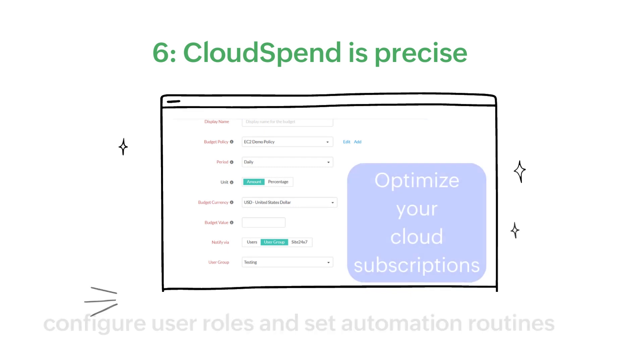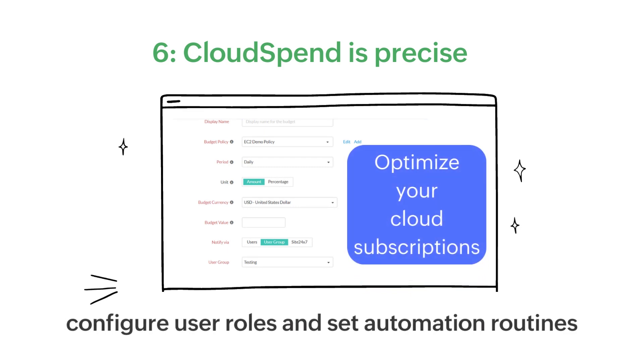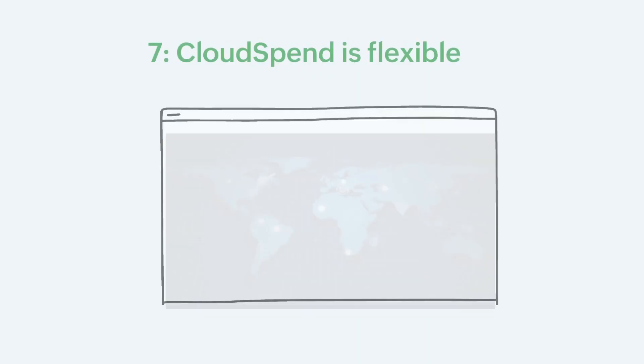Cloud Spend is precise. Easily configure and manage user roles and set automation routines to optimize your cloud subscriptions.